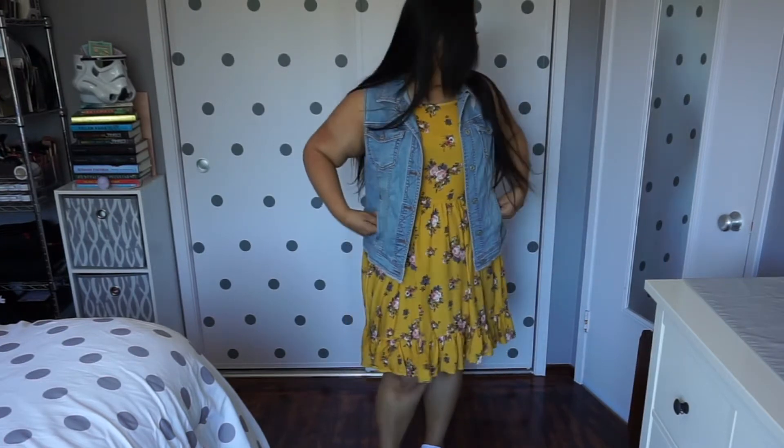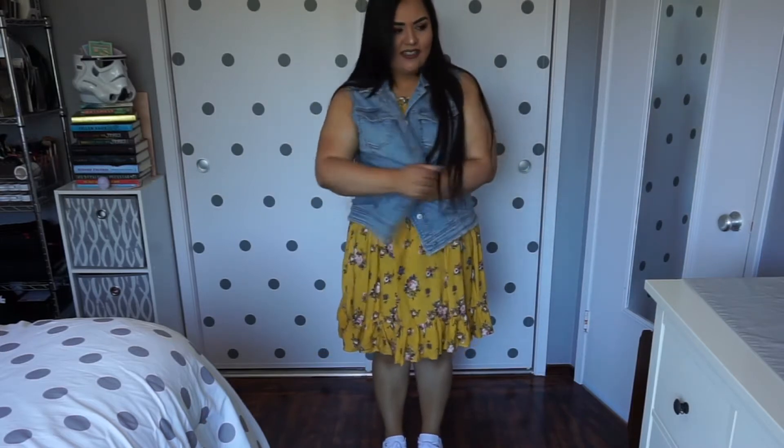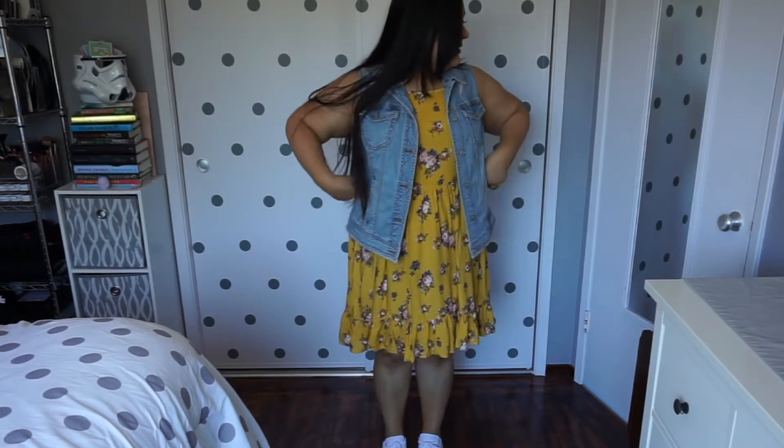I'm wearing it with this little denim vest. Not a completely original idea as I did see somebody on the website wearing it this way, but I thought it was really cute so I decided to do so. I wish it was a little smaller because it is pretty damn big. It's from Ava and Viv from Target and I got it in an X and it's still pretty big.